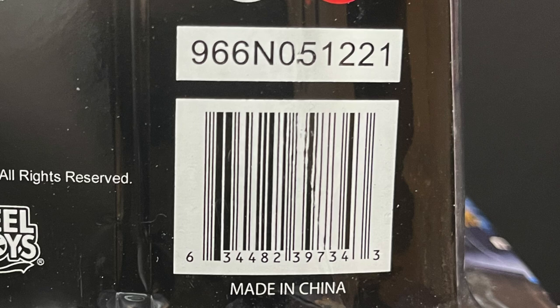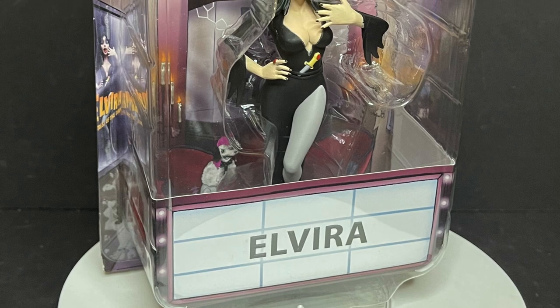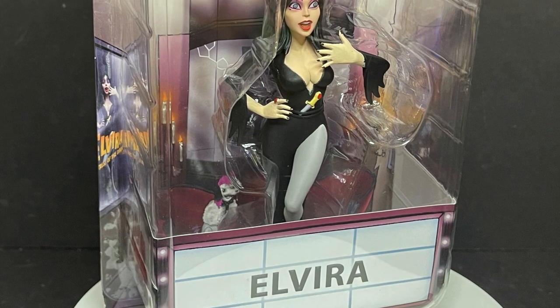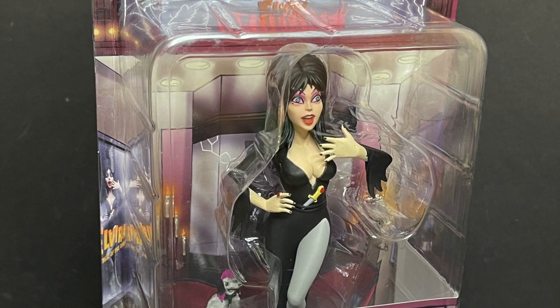They're starting to hit Target stores, and that's where I found mine. So sit back, relax, grab yourself a nice hot spooky cup of coffee — this is a look at the brand new Toonie Terrors Elvira figure from NECA Toys.